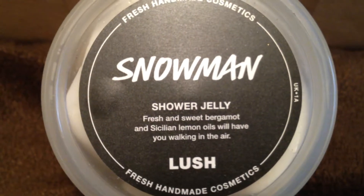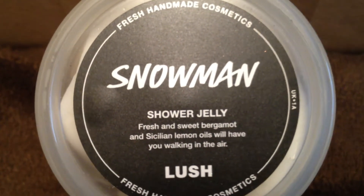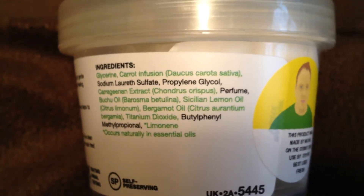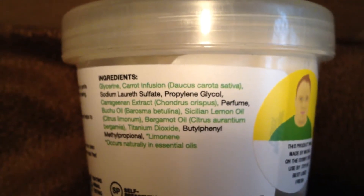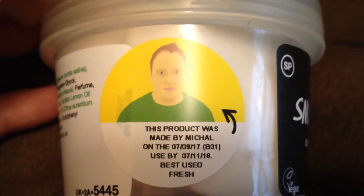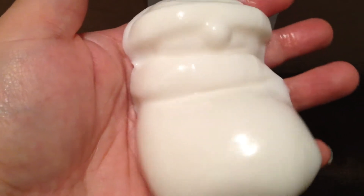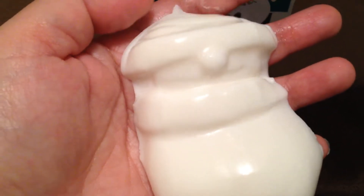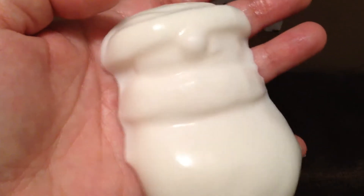This is Snowman Shower Jelly. It says fresh and sweet bergamot and Sicilian lemon oils will have you walking in the air. The ingredients are carrot infusion, carrageenan extract, perfume, buchu oil, Sicilian lemon oil, and bergamot oil. This was also made by Michael, so thank you Michael. This is what the snowman looks like — he's looking pretty cute. Look at him wiggle his bottom. He's wearing a scarf and a winter hat, and he has that nice round nose, and he looks like he's smiling a little bit. He looks like he's having fun.